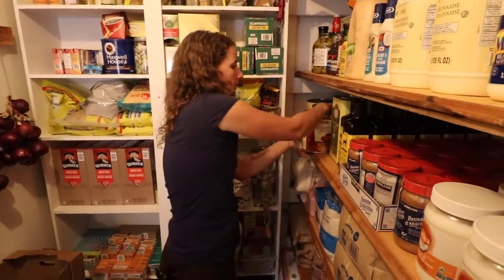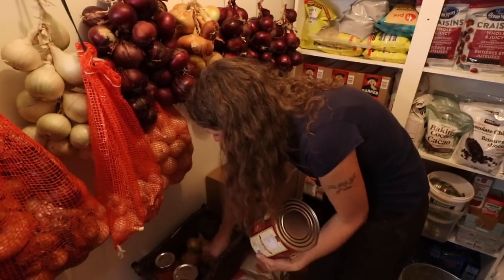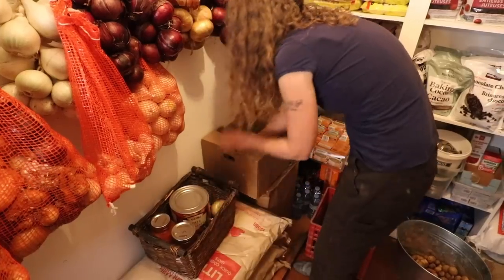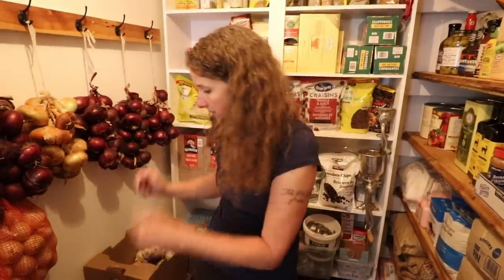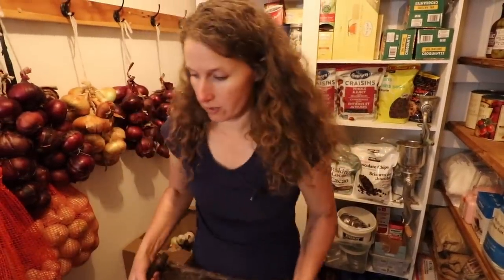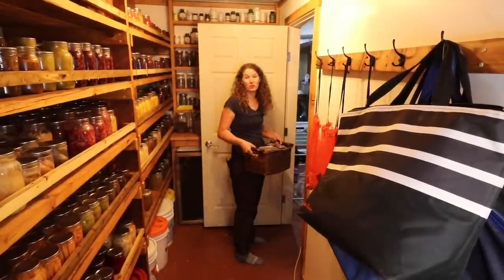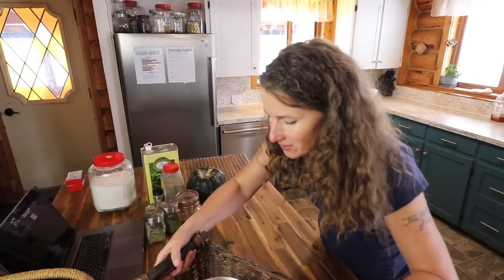We also need some garlic — these ones were Armenian garlic. The flavor is really nice on these but the bulbs were small in comparison to the purple Russian ones I was using. I also need to open up a new tomato paste. Tomato paste is something I don't make myself just because it is very very time-consuming. And we need to grab a squash from the other room. Squash seems like a kind of weird ingredient for spaghetti sauce, but trust me, it is delicious. I'm going to use a Burgess Buttercup — it's such a beautiful squash.